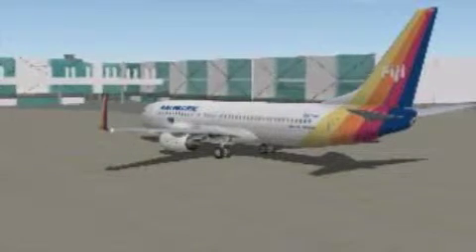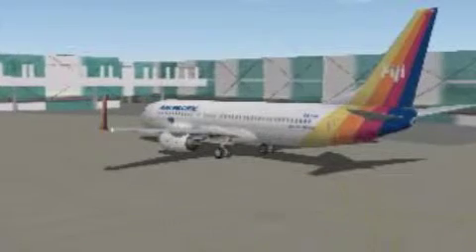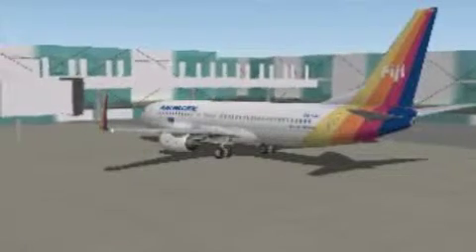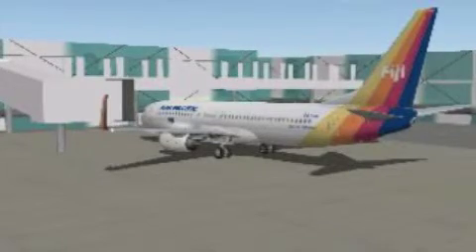Ladies and gentlemen, welcome to Fiji Islands. The local time is coming up to half past four. For your safety, please remain seated with your seatbelt fastened until we come to a complete stop outside the terminal, and we ask you to disembark before leaving the aircraft.